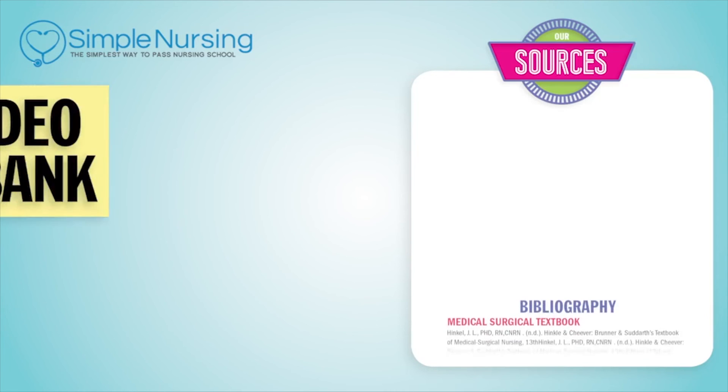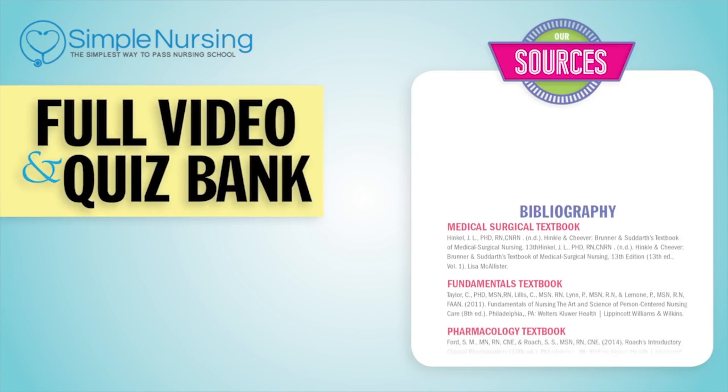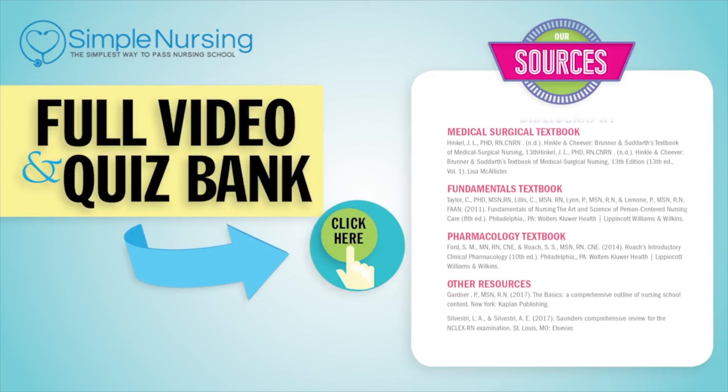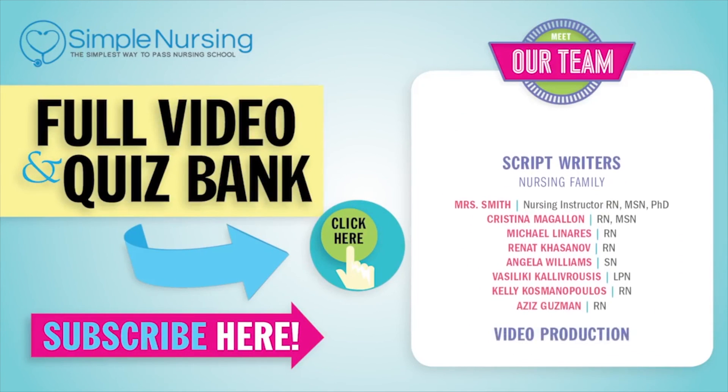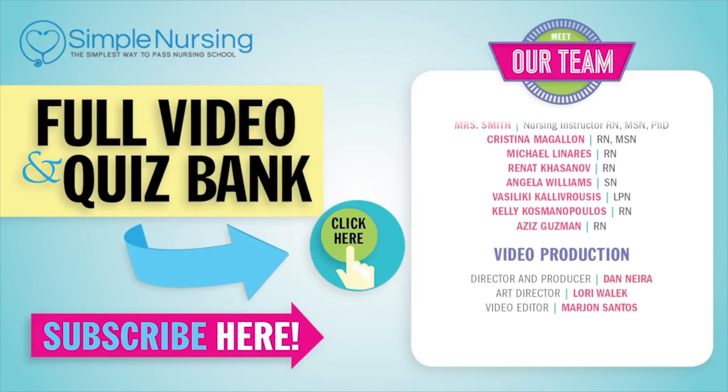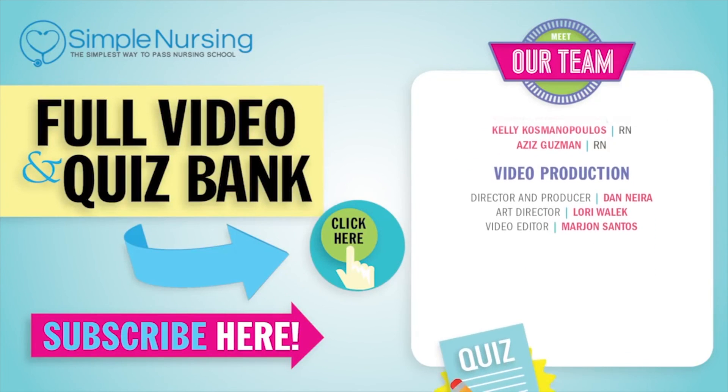That wraps up our normal sinus rhythms. Thanks for watching. For our full video and new QuizBank, click right up here to access your free trial. Please consider subscribing to our YouTube channel, and a big thanks to our team of experts helping us make these great videos. Alright guys, see you next time.